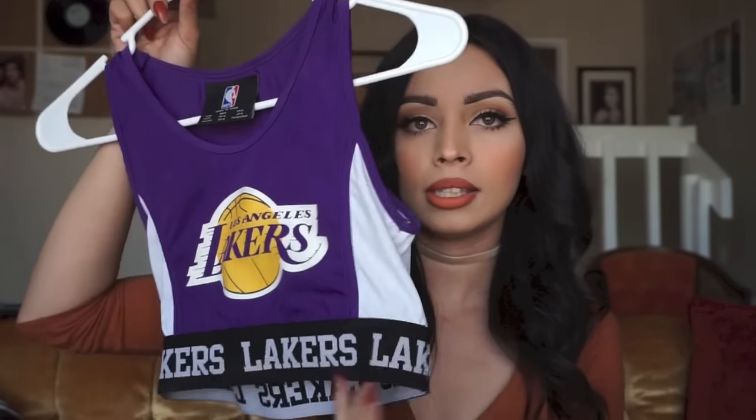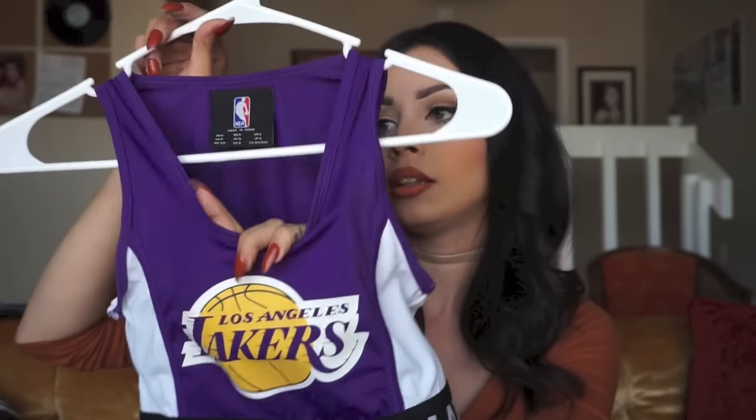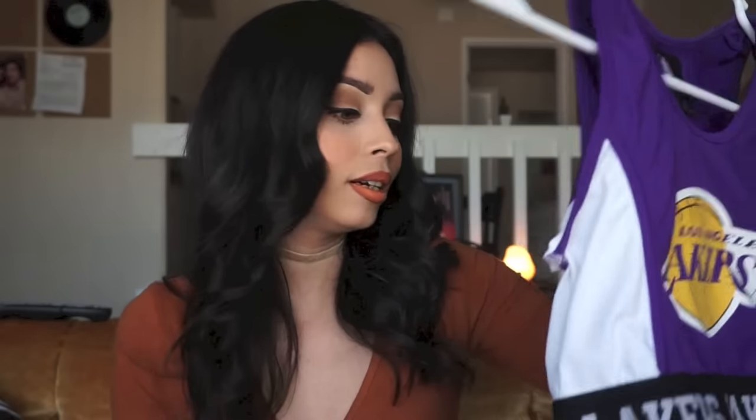I'm not a Lakers fan but my boyfriend is, so I thought this Lakers bralette would be cute. I got it at Marshall's for about $5. It was a size small — someone left it at the checkout and I grabbed it. I plan to wear it to a Lakers game with a sheer top or with a leather jacket and really high-waisted pants. Seriously, five dollars!